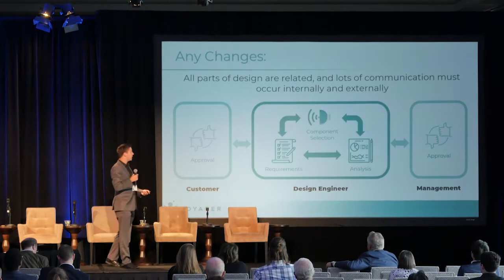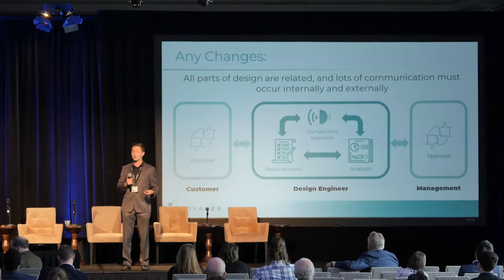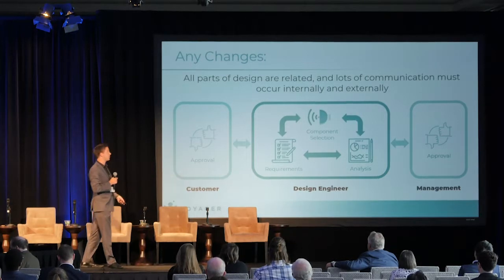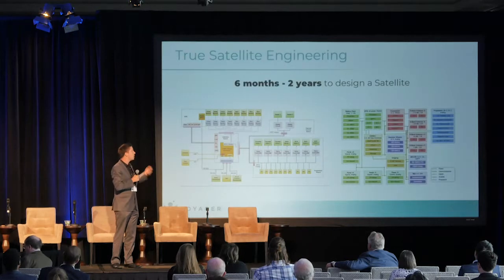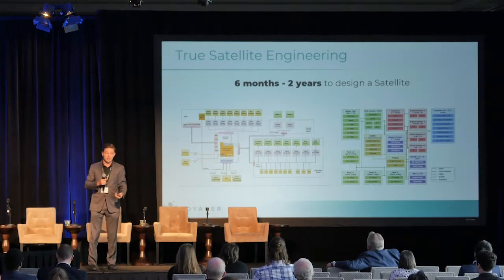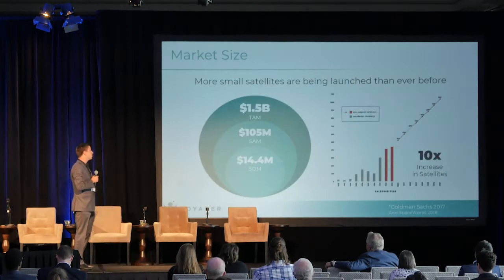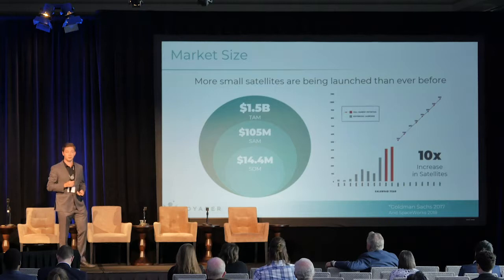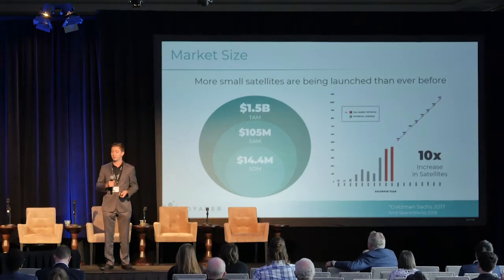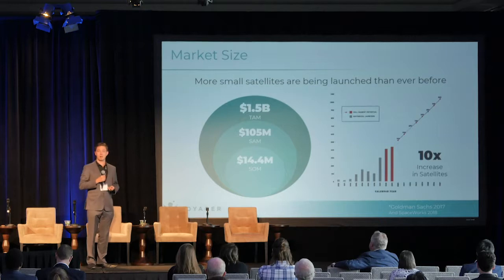If you imagine this with me for a moment — there are a lot of changes throughout the life cycle of a spacecraft, and I guarantee you there are — while you're communicating with management, customers, and within the entire team, it can really take a long time. Especially when building a spacecraft requires a lot of interdependent systems. On average, we're talking about six months to two years to design a spacecraft. Last year alone, the industry spent $1.5 billion designing brand new spacecraft, and as we're expecting a vast number of satellites and other spacecraft technologies to come on in the next 30 years, we really need to find better ways of doing this.